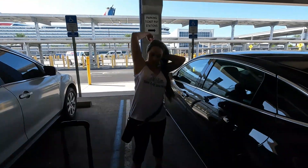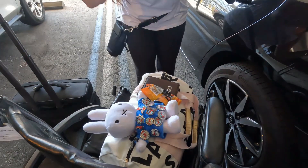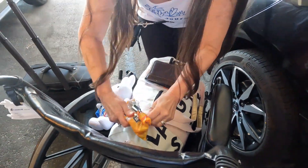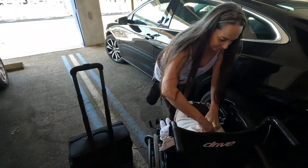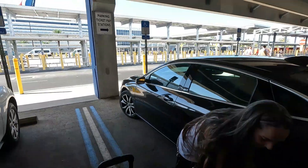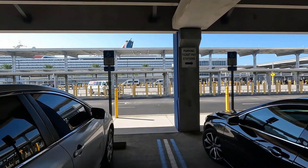All right, so we made it. The pack mule has got the wheelchair loaded up. Look at there — there's Miffy, and there's a carry-on bag and my camera bag. She's ready to go.